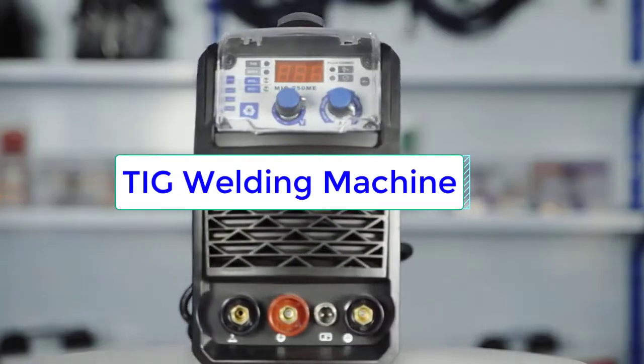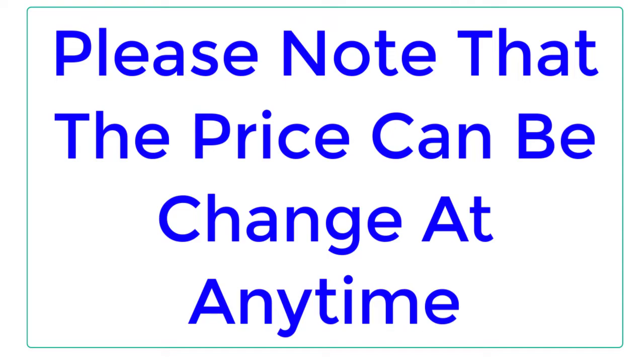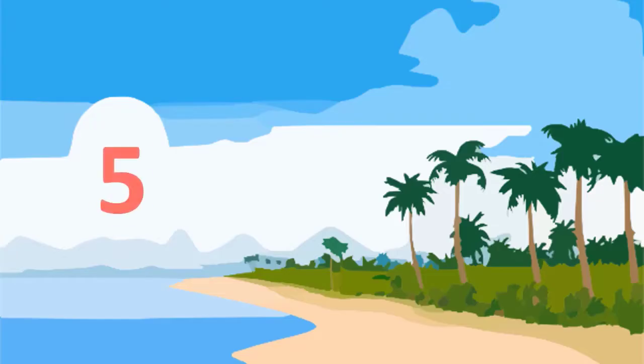Top Reviewer. In this video, I listed the Top 5 Best Andeli TIG Welding Machines. Please note that the price can be changed at any time.